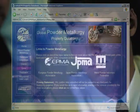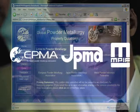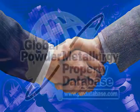Therefore, following the user's search, the database provides information on the relevant trade association member companies who produce parts from the type of grades identified. This enables the customer to make direct contact with you to discuss your suggested solution.